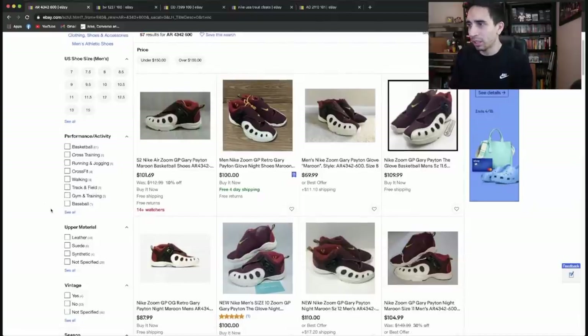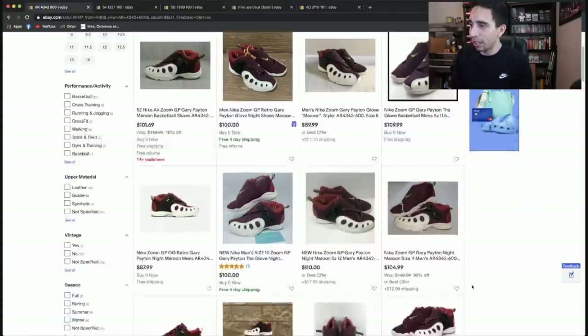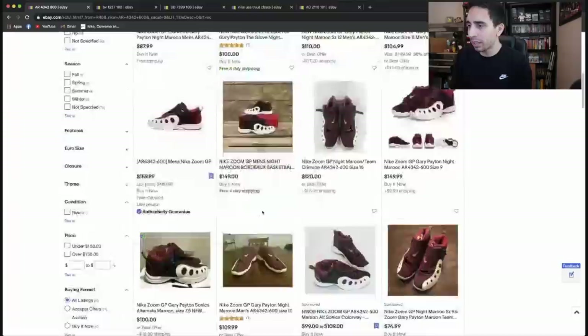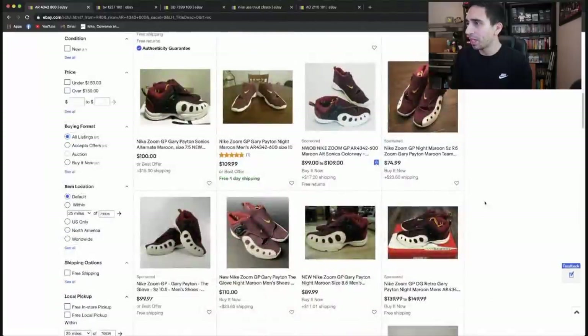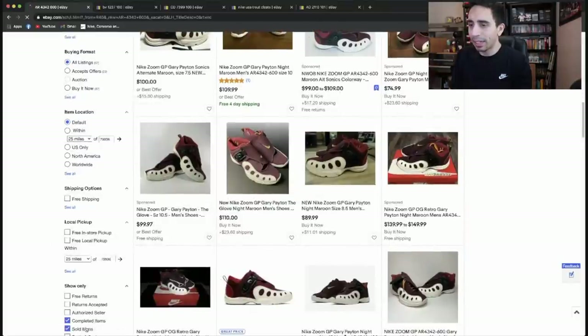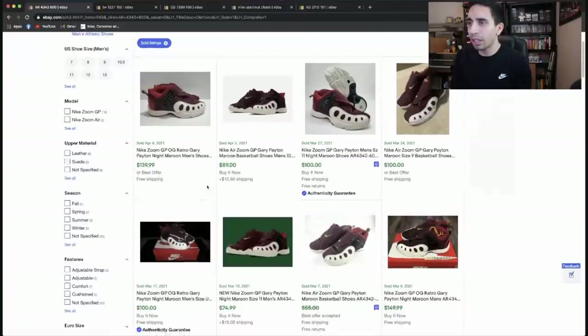Prices listed range from $60 to $109, some people priced high complete with box. Going to sold listings, 14 results. $140 great sale on April 8th, then $90, $100, more $100 sales, $75, $150 in March. Looks like $100 to $110 range, nothing really going above $139 to $149.